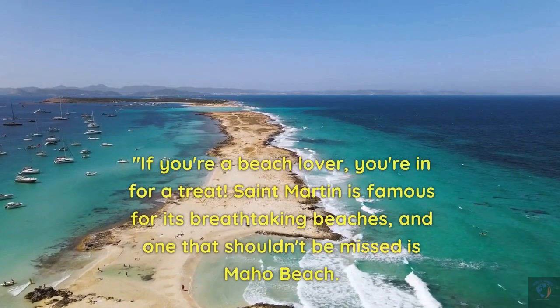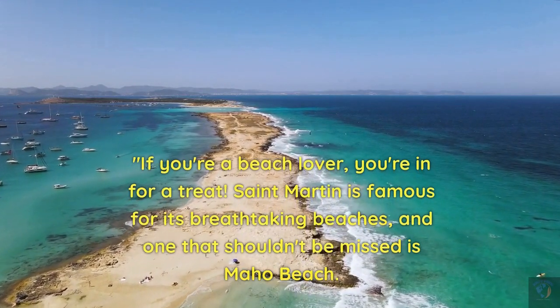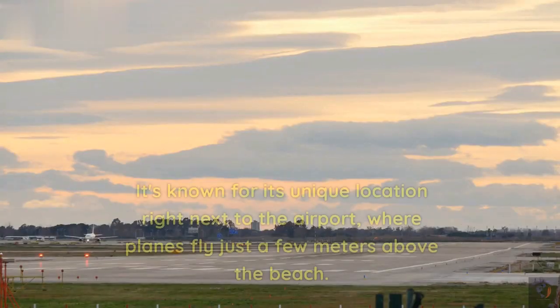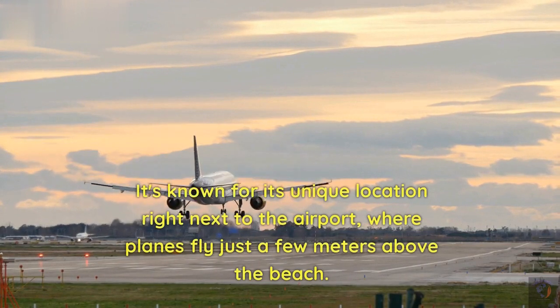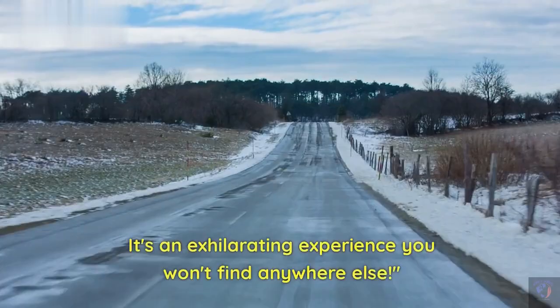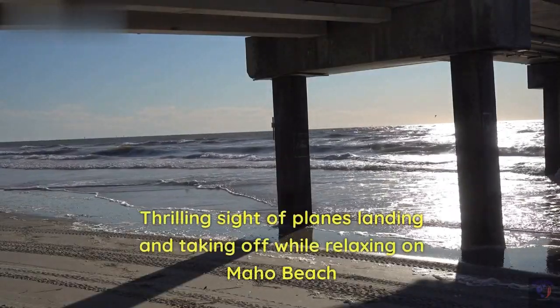If you're a beach lover, you're in for a treat. St. Martin is famous for its breathtaking beaches, and one that shouldn't be missed is Maho Beach. It's known for its unique location right next to the airport, where planes fly just a few meters above the beach. It's an exhilarating experience you won't find anywhere else — offering the thrilling sight of planes landing and taking off while you relax on the sand.